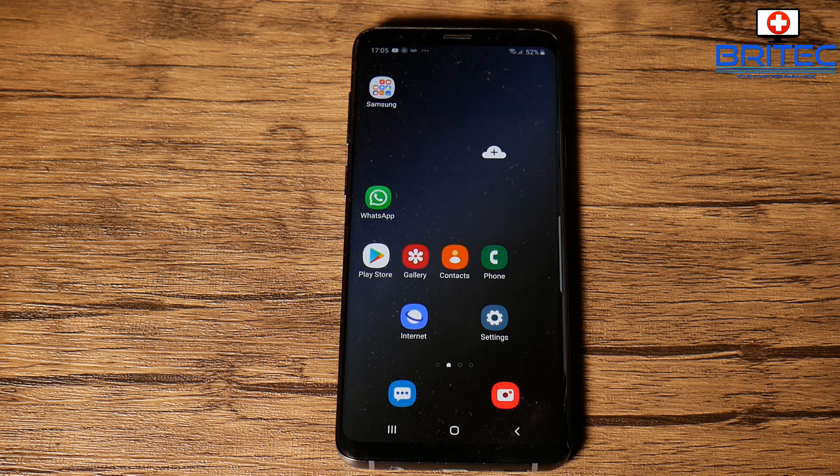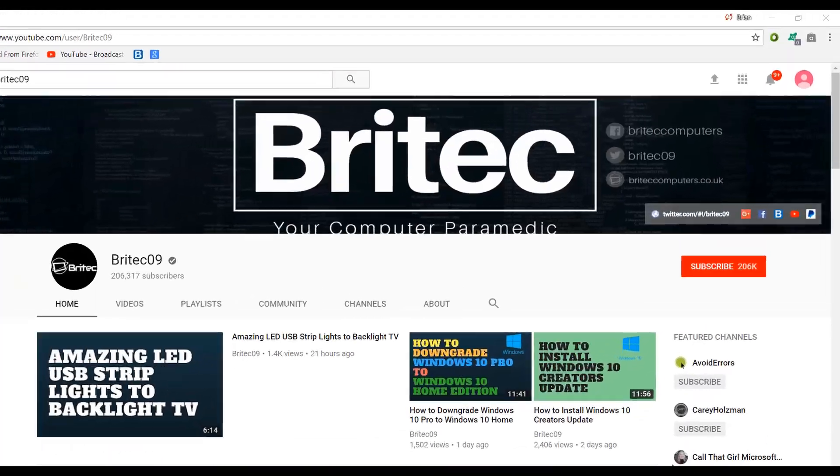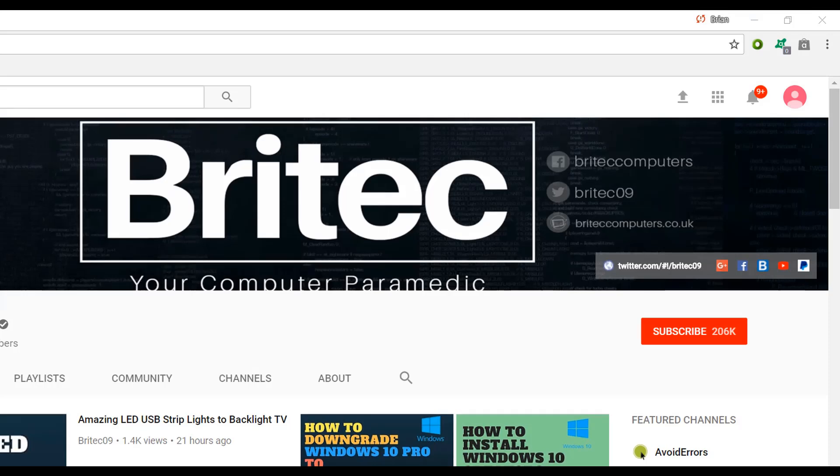Anyway, that's about it for this video. My name has been Brian from BritecComputers.co.uk — hope this helps you out. Have a great weekend. If you haven't subscribed yet, hit the big red subscribe button on my YouTube channel and hit the bell notification button to be notified when we upload new videos.